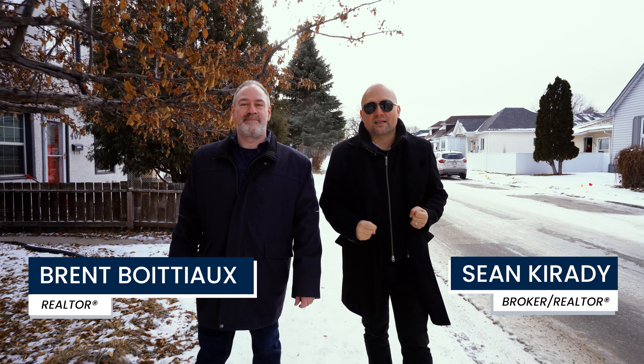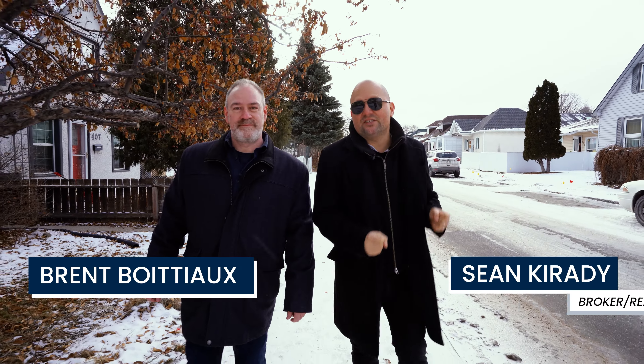Hello Mojo! Sean and Brent from RE-MAX One Group. Today we're checking out sunny St. James with our next listing at 411 King Edward Street. Brent, what's your favorite thing about St. James? I love St. James — there's lots of shopping, restaurants, and plenty of schools. And in this kind of weather, the airport's really close. Let's take a look inside.